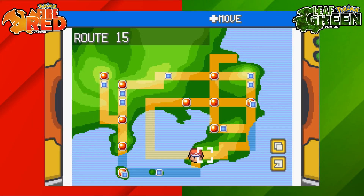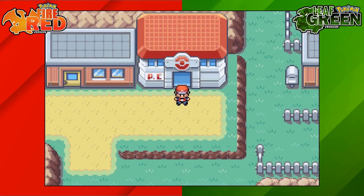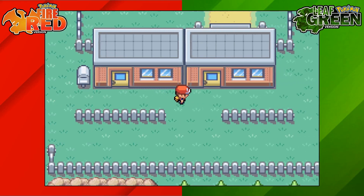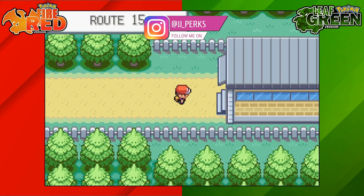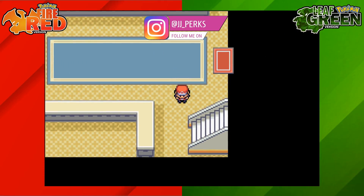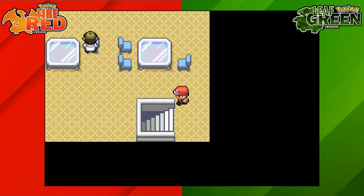So to get the EXP Share on Pokemon Fire Red and Leaf Green we're going to go to Route 15. We're going to start off at Fuchsia City and we're then going to exit the city towards the right hand side, go into this route connector and then head up the stairs.